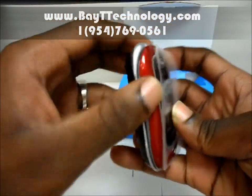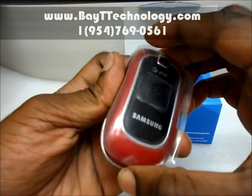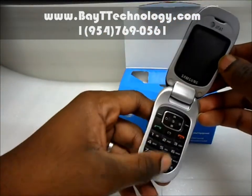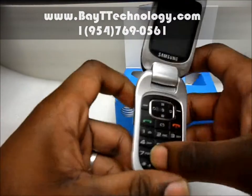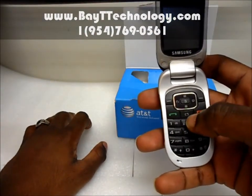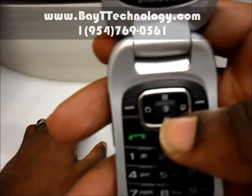Over here we have a volume up and down button, and we have a screen to see the time and messages and things like that. Your standard phone — got your touchpad here, send and exit button, and a few shortcuts on the navigation bar here.